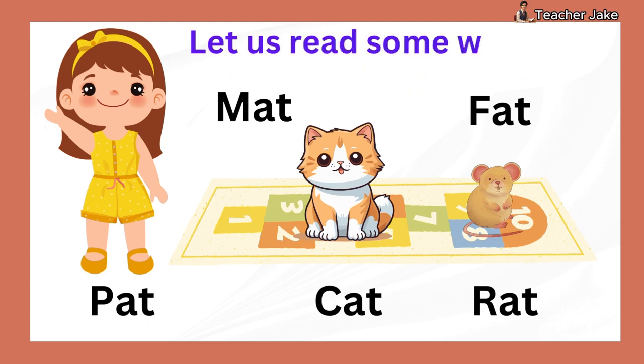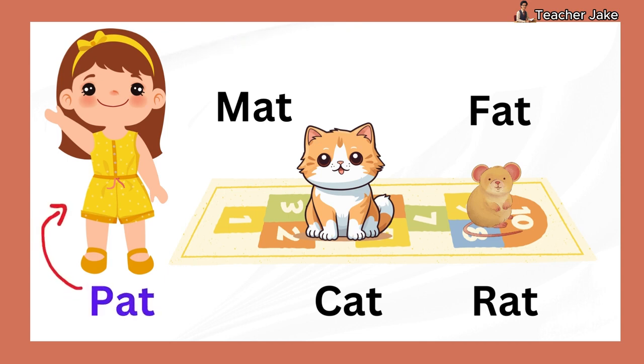Let us read some words and you repeat. Pat. Cat. Rat. Mat. Fat.